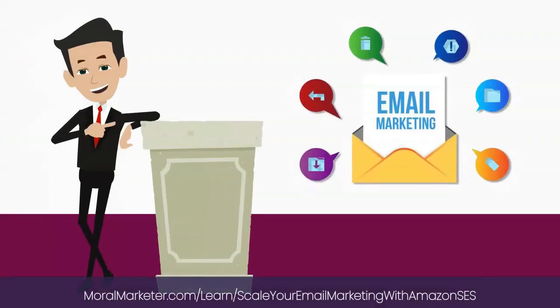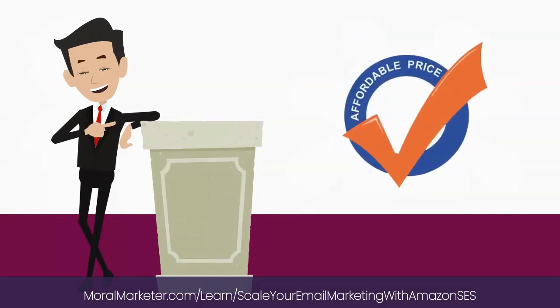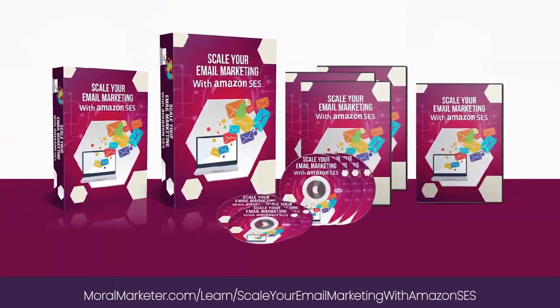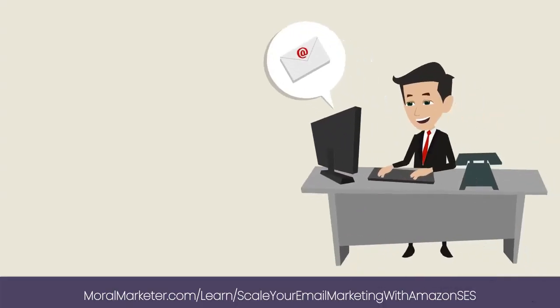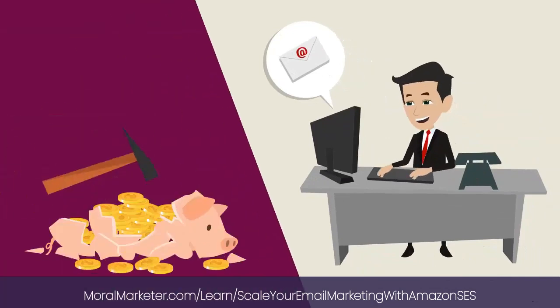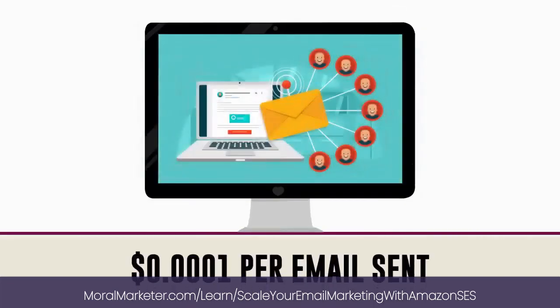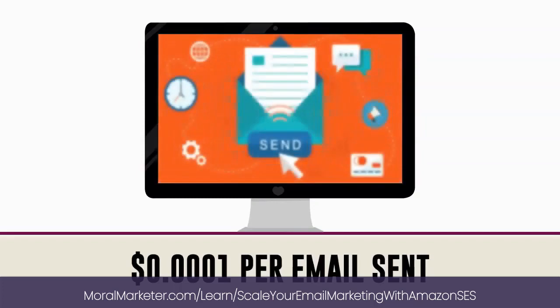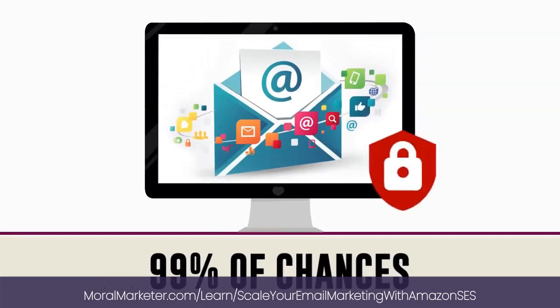Are you looking for a powerful and reliable email marketing service that you can use at a very affordable price? If so, then Amazon SES is the perfect solution for you. Amazon SES is the affordable email marketing solution for your bulk and transactional email purposes. It costs only $0.0001 per email sent — no need to pay for the emails you'll never send.